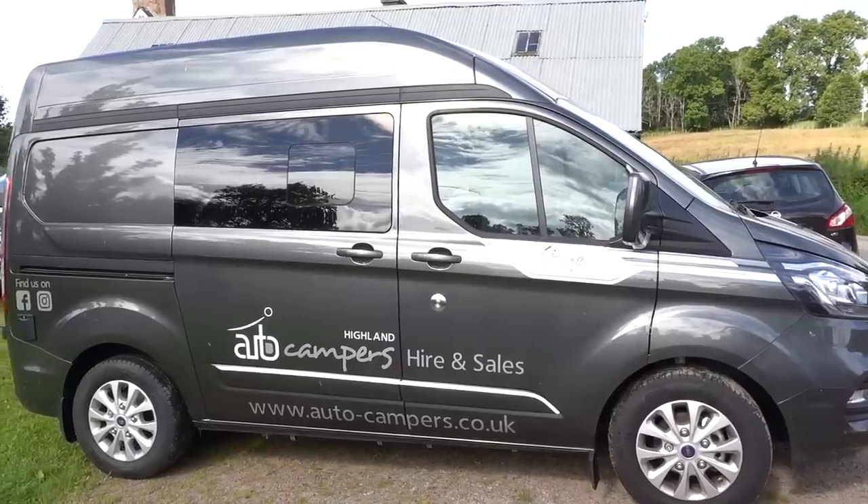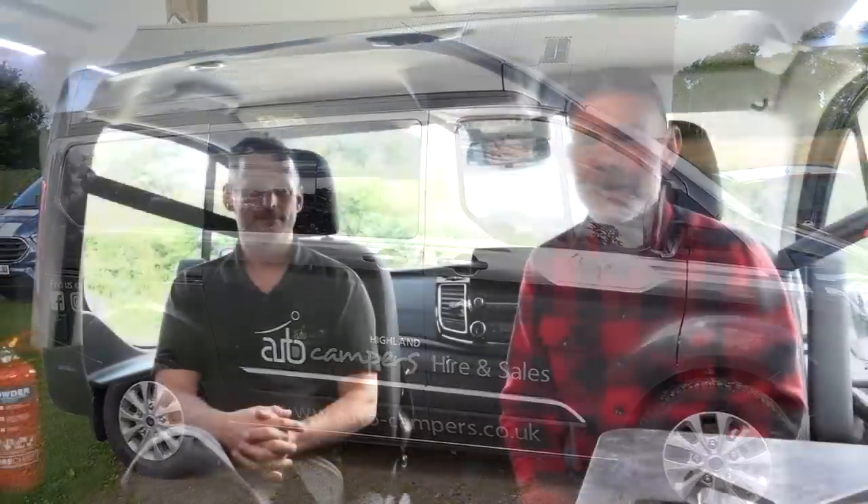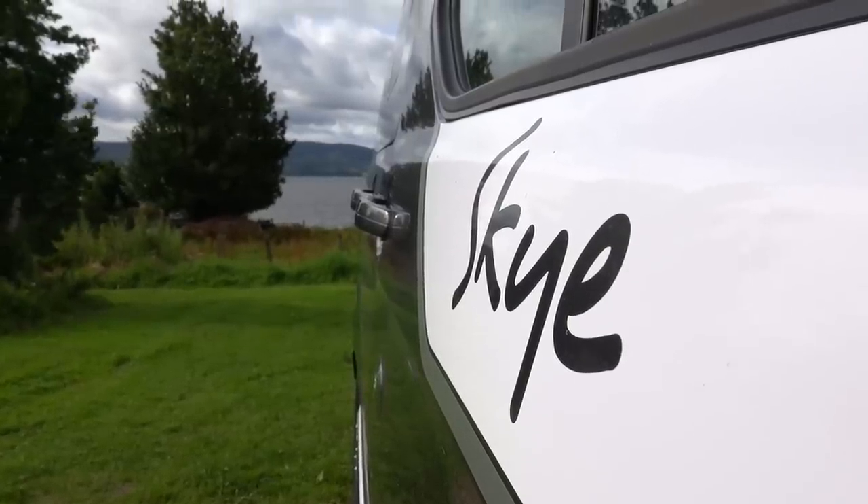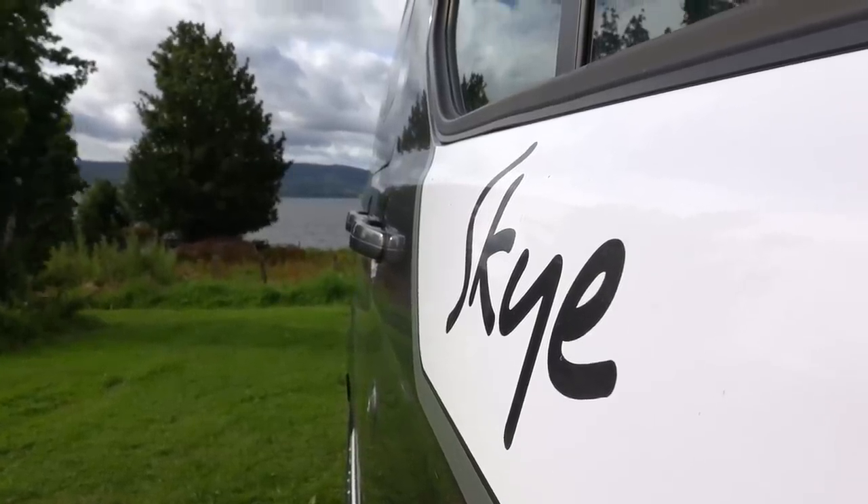Hello, I am at Highland Autocampers near Inverness. Some of you will remember that we met Mark and his wife Alicia last year when I came to see their campervan operation — their hire operation and what you get when you hire a campervan here in Scotland. So check out that video; I will leave a link to it in the description below.